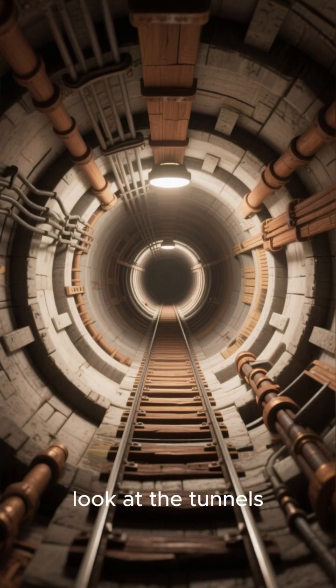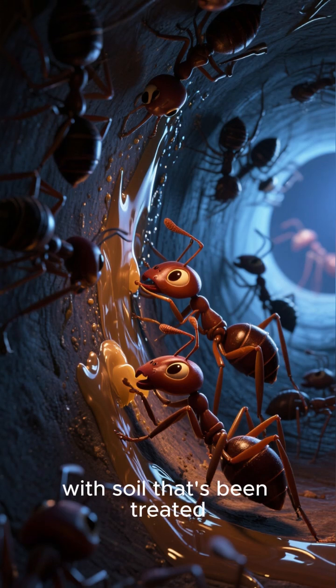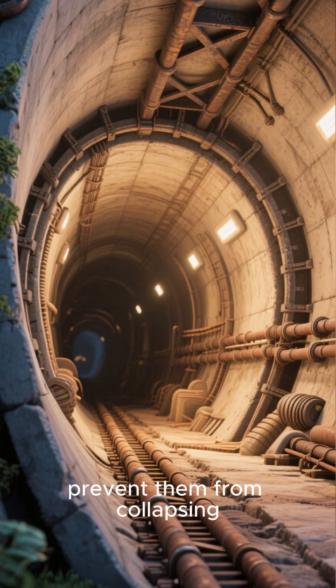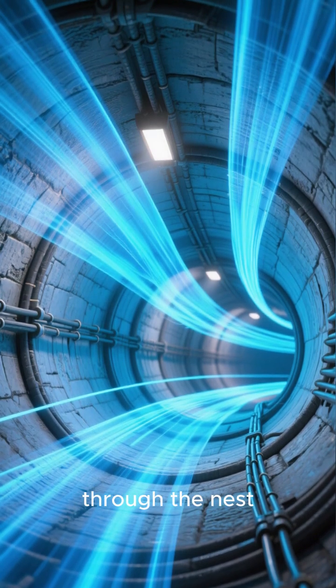Let's take a closer look at the tunnels. They're not just holes in the ground. The ants line the tunnels with soil that's been treated with formic acid, which makes the tunnels more durable and helps prevent them from collapsing. The tunnels also have a ventilation system that allows fresh air to circulate through the nest.